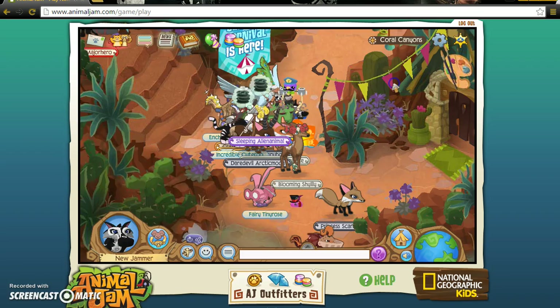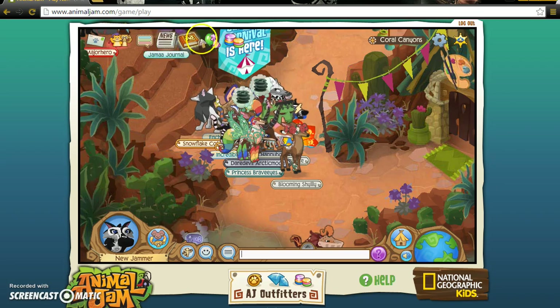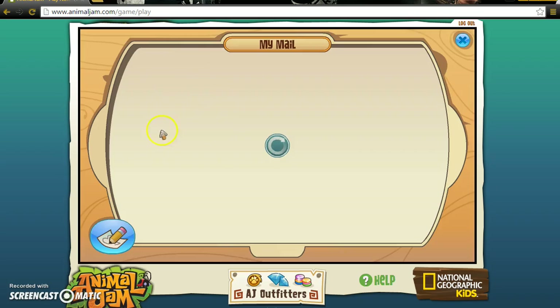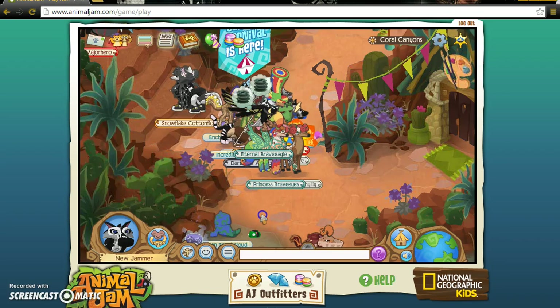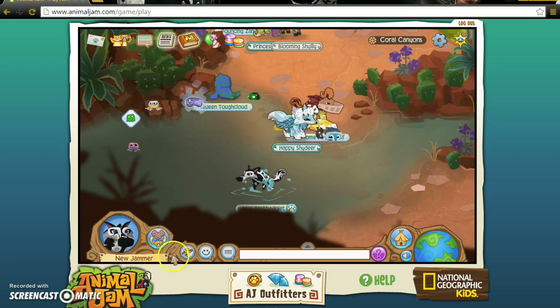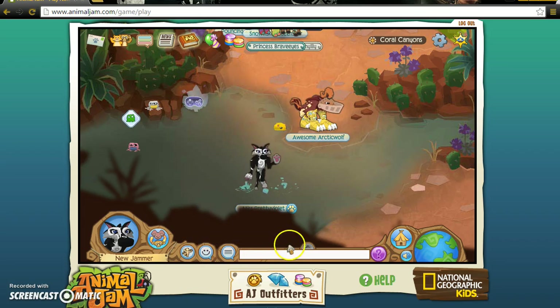We have 6000 gems and one diamond! I think it might have glitched. Other than that, I hope you guys have a super rad day — subscribe to my channel, it would help me a lot. Leave a like, leave a comment, and I'll see you guys in the next video. Peace!